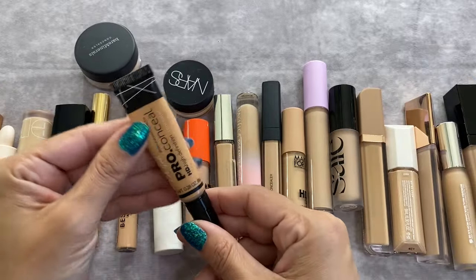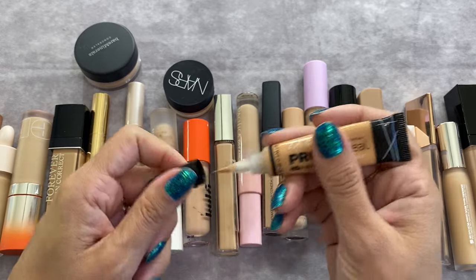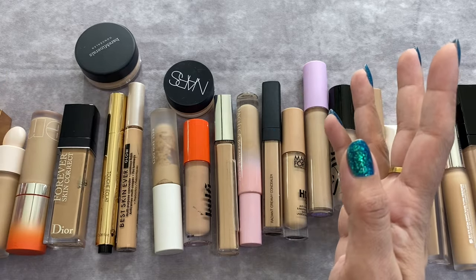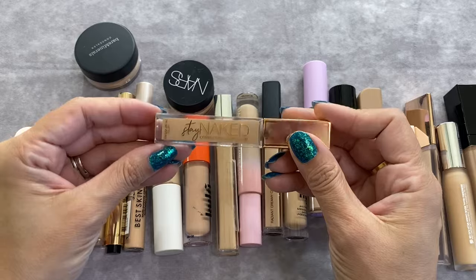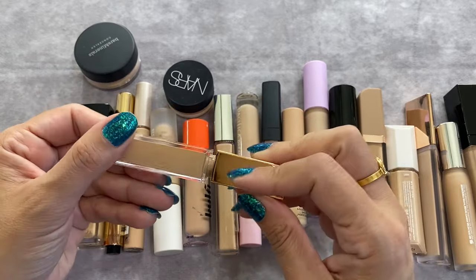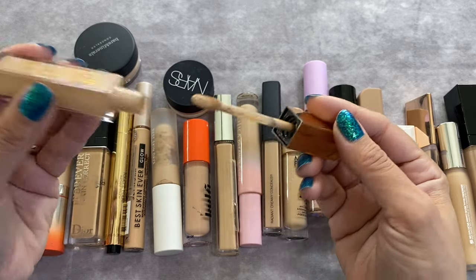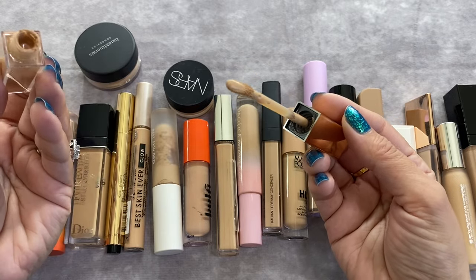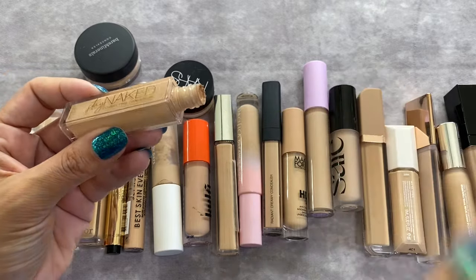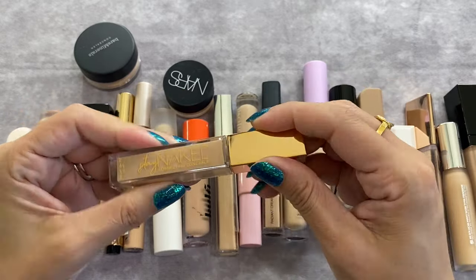One of them would be this LA Girl Pro Conceal HD High Definition Concealer in the shade Creamy Beige. I really love this stuff, but this particular product is really old in my collection — it's time for it to go. Another one that is also really old and needs to go is this Urban Decay Stay Naked Correcting Concealer. I really enjoyed the line — the foundation and concealer both — but it's been in my collection since it came out, so I'm letting it go.